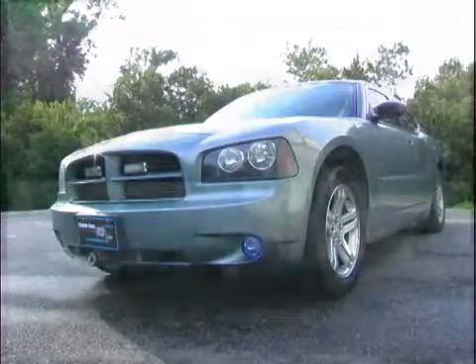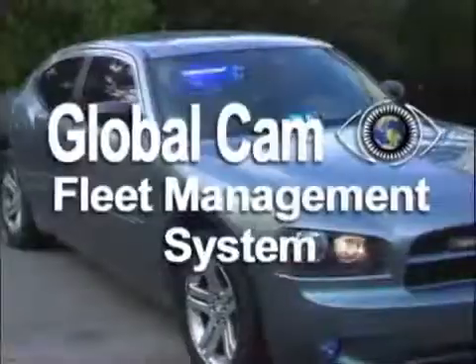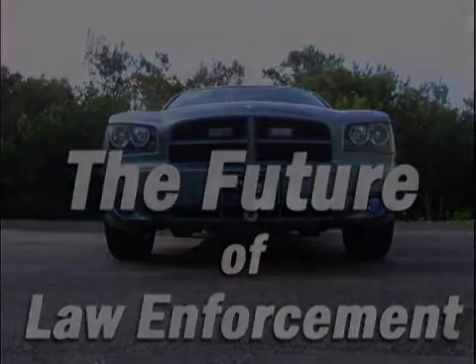This technology was originally created and designed for the armored car industry and is currently being used in countries around the world. The GlobalCam Fleet Management System — the future of law enforcement.